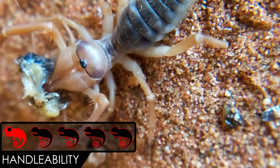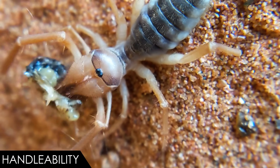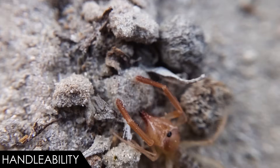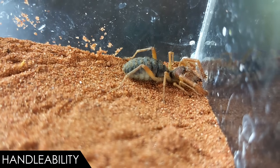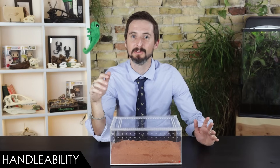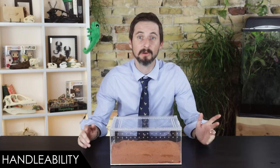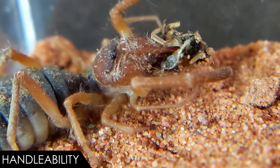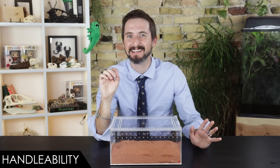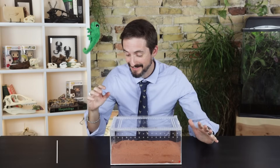When it comes to handleability, we give the solfugid a one out of five. They get that point because, other than a little scissor snip, they don't pose any real threat to humans, and can be moved between enclosures with relative ease. That said, it's best to avoid touching your solfugid — they're fast, soft-bodied and prone to rupture, and could bite you. At worst, you might drop or kill it trying. However, I've found they eagerly feed off tongs or right out of your fingers, which is really fun.